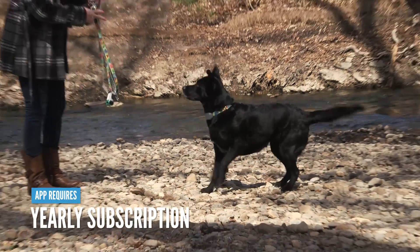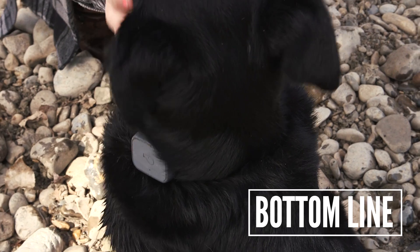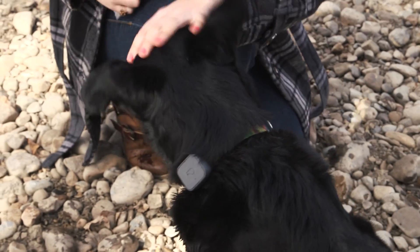You should know this isn't free — you do have to pay a monthly subscription, but you might find the extra security is worth it. The Whistle 3 outperformed all of the other pet trackers we tested. Its sleek design, amazing performance, and really cool app make it our best overall pet tracker pick.